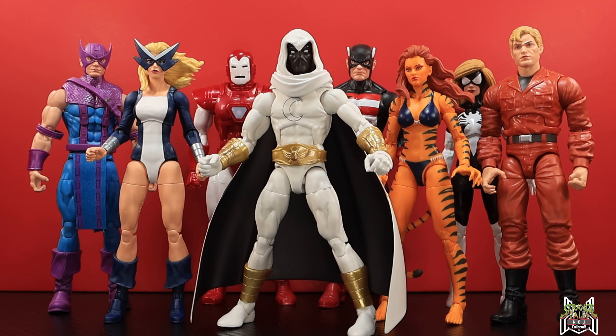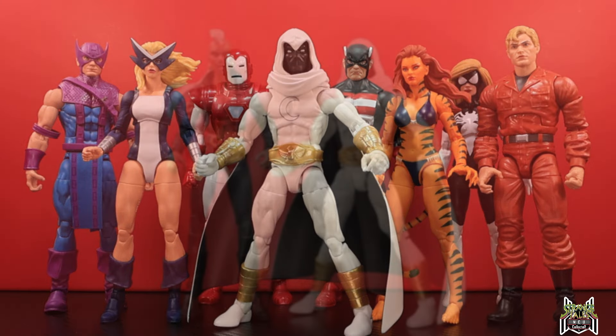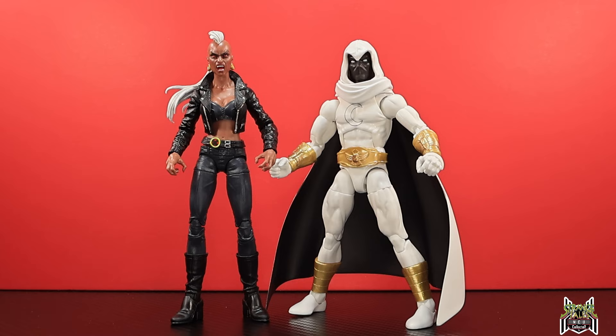Here we have our West Coast Avengers together: Hawkeye, Mockingbird, Iron Man Silver Centurion, U.S. Agent, Tigra, Spider-Woman, and Hank Pym. Mockingbird, Tigra, Silver Centurion, Hank Pym, and Spider-Woman came in the West Coast Avengers box set. Hawkeye came with the Sky Cycle, and U.S. Agent came in the Controller Build-A-Figure wave. We've also got White Vision, Wonder Man, and Scarlet Witch if you want to include her. If there's anyone missing, let me know in the comments.